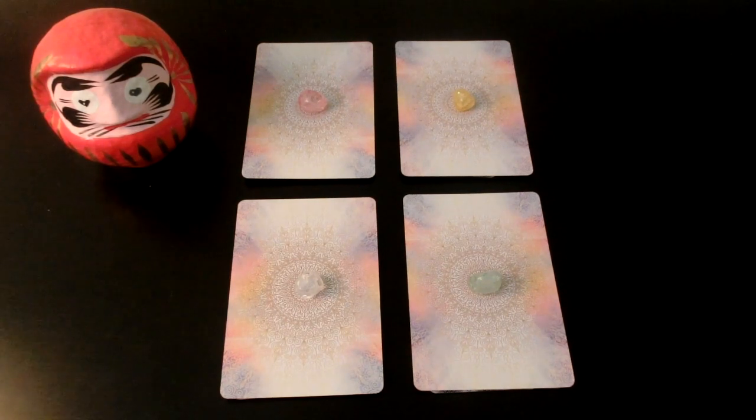Today we are going to look at the timeline leading to the manifestation of your dream or dreams. Feel free to pick more than one pile — you could even pick all of them for different things that you're wishing for.